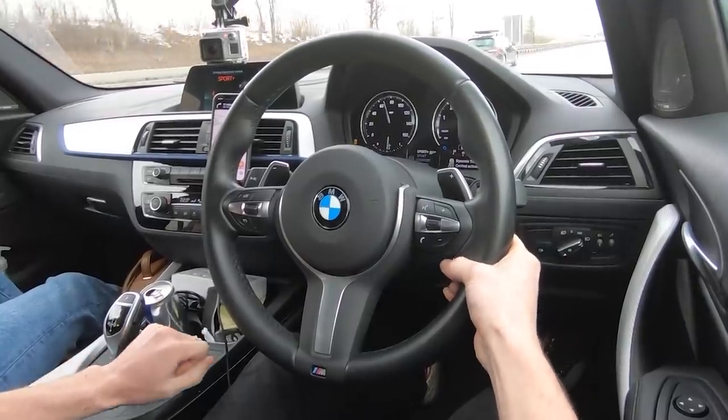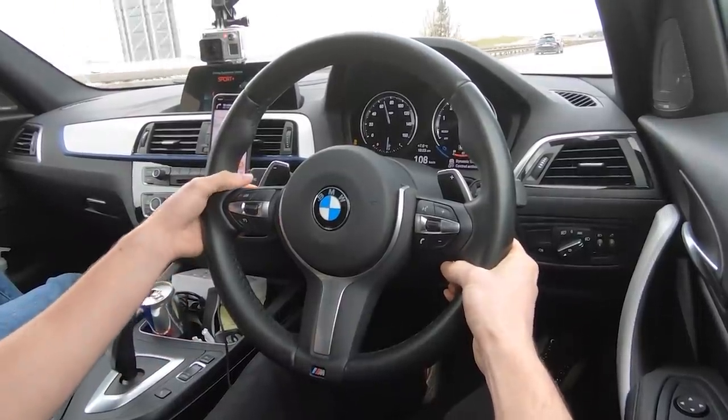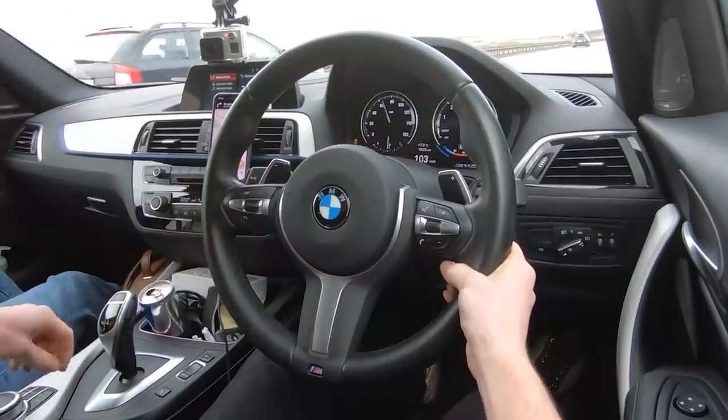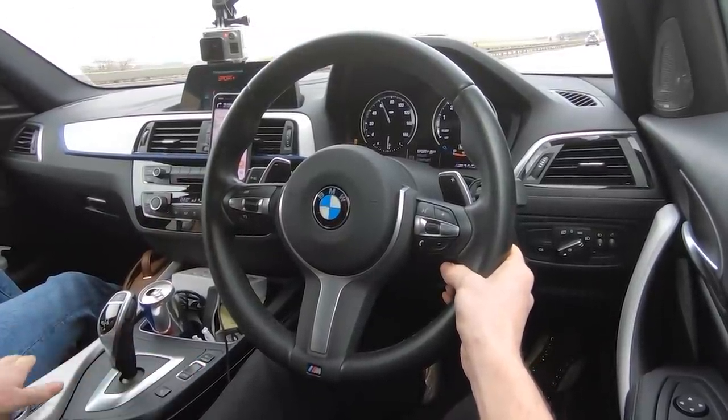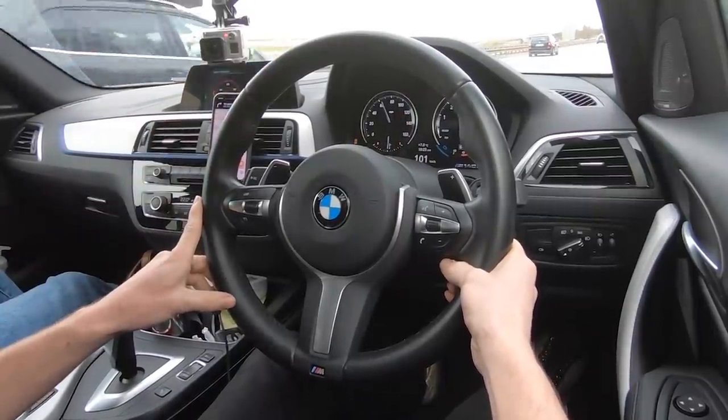Right, now what we're going to do is put this into Sport Plus, I think. It's going to turn traction into Sport Plus as well. And once we wait for a little gap, we'll see what this thing has got. Let's put this thing into sport display. Oh look, there's ABT over there — that's pretty cool. They're a pretty well-known tuning company. Anyway, right, if everyone can get out of the way, that'll be great.